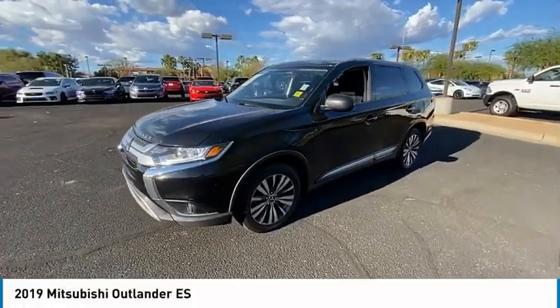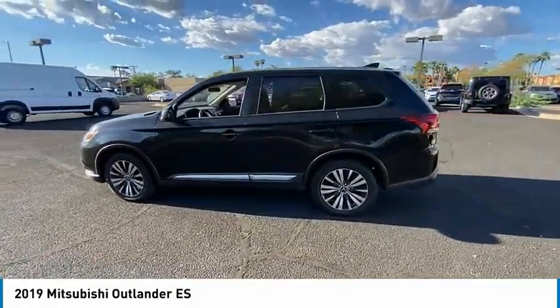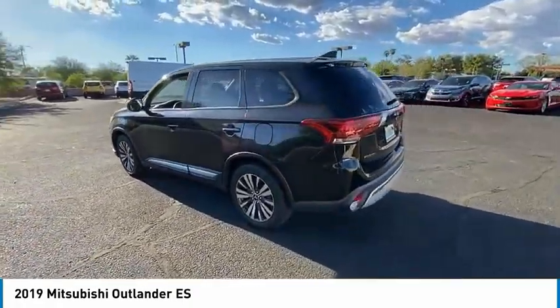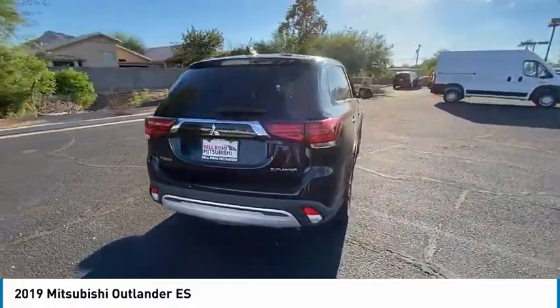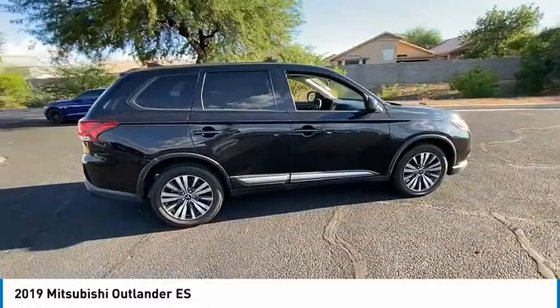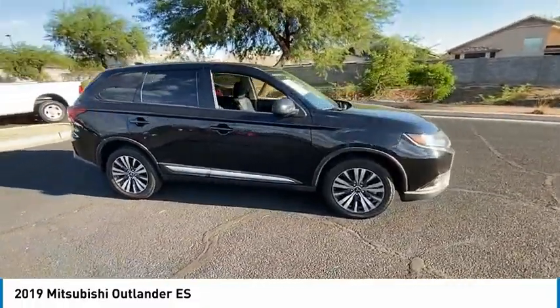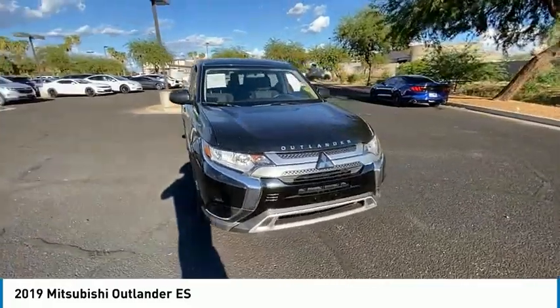We are pleased to show you the 2019 Outlander, a versatile crossover with power to spare. Outlander boasts an upgraded level of interior comfort and advanced technological features to give you control over every element of your drive. With super all-wheel control and a 5-star frontal and side impact crash test rating, peace of mind comes standard.